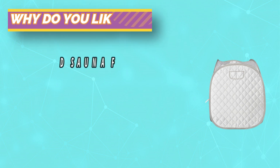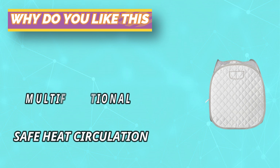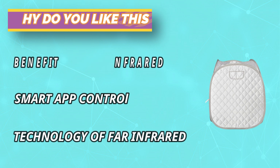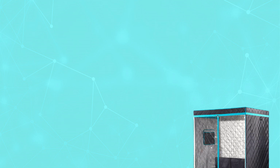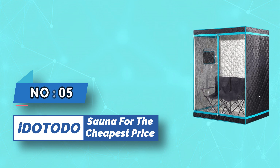It has anti-dry burn, explosion-proof, and water-electricity separation functions for safer use. The sauna box holds two liters and runs at 900 watts of super high power, producing heat quickly in eight minutes. The highest temperature can reach 122°F with nine-speed temperature adjustment and a 99-minute timer. For current prices and discounts, check the links in the description box.